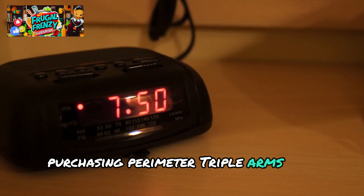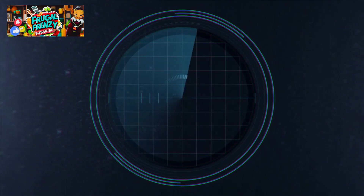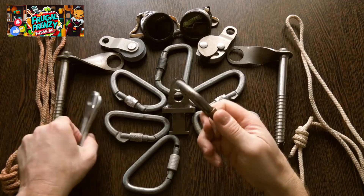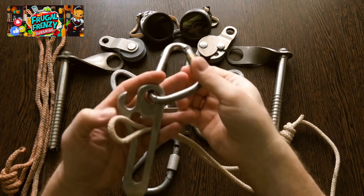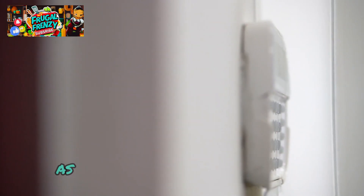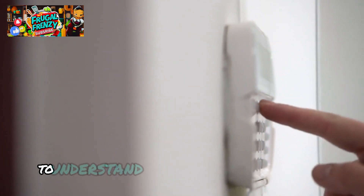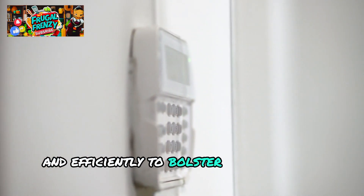Purchasing perimeter trip alarms is a simple choice for any serious preparedness enthusiast. They provide additional security measures beyond the norm, enabling you to be prepared for unforeseen circumstances. Carefully placing them across your property demonstrates initiative and planning — two qualities essential in the prepping industry. As the usage of these devices grows, regulations may be tightened, but now is the ideal moment to understand how to utilize them safely and efficiently to bolster your security strategy.